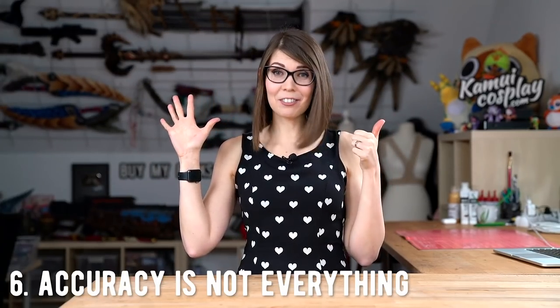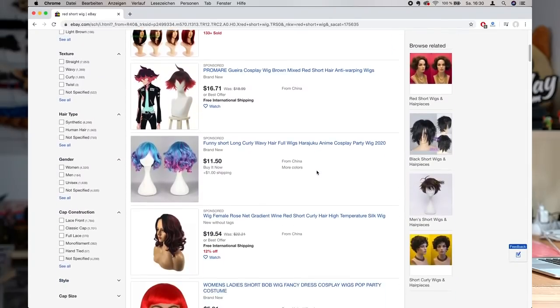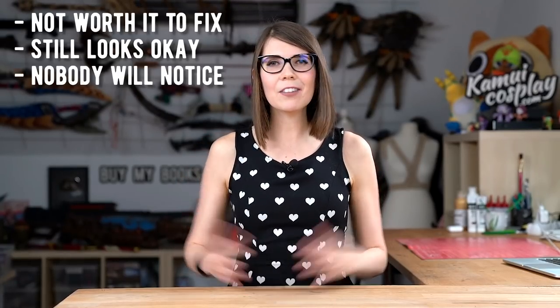So thank you, sexy cosplayer. Number six: accuracy is not everything. You know the story — you want to cosplay a specific character, you order a wig, and the product doesn't have quite the right shade. So you go back on eBay to find something better. In Germany we have a saying called 'passt' — if it's not really worth fixing, if it's anyway quite okay and nobody will notice, then it's passt.